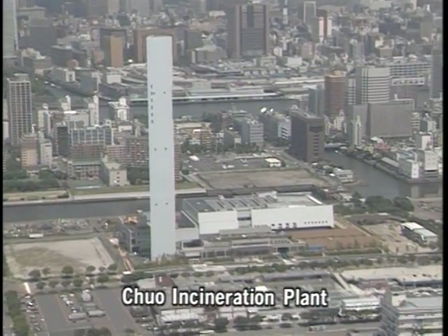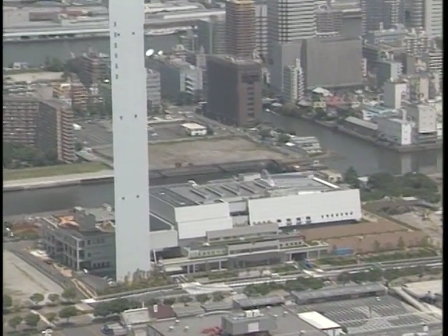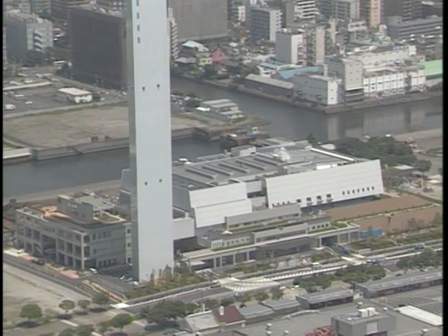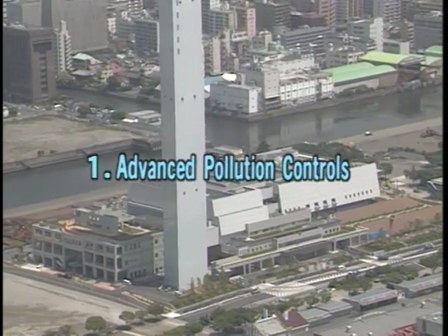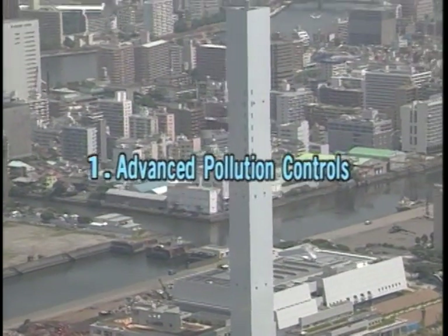The Chuo Incineration Plant began operation in August 2001. This plant has three notable features. Firstly, it employs the latest technologies to prevent pollution, including the release of dioxins.